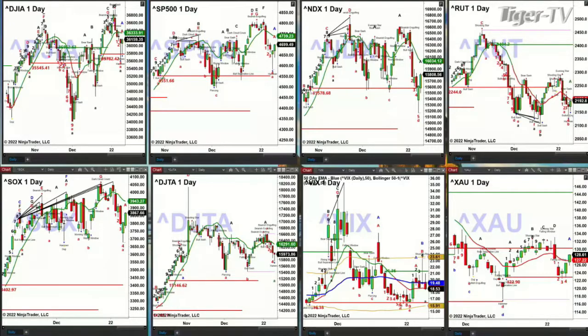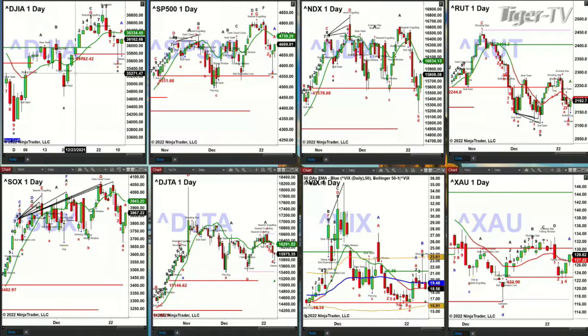We begin by taking a look at the Dow. What did the Dow do yesterday? All it did was pull back to its breakout level — 35,782.42 to be exact. It pulls back to that level, tests and rejects it, creating a little hammer candle suggesting it's trying to hammer out a bottom. We got a hammer candle today as well.